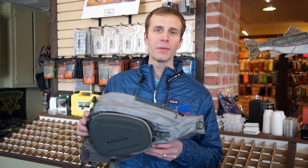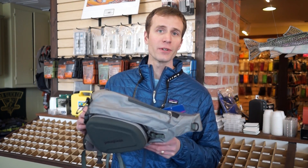Hi, my name is George from the TCO Fly Shop. Today we're going to talk about TCO's best-selling pack called the Patagonia Atom Pack, which retails for $89.95.